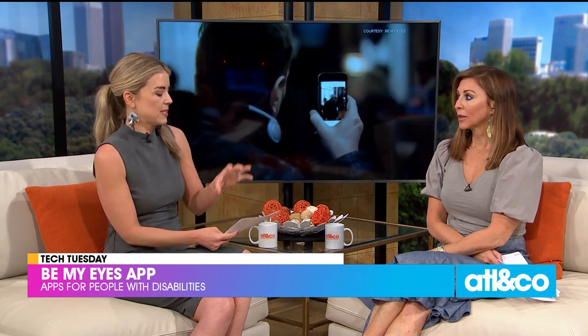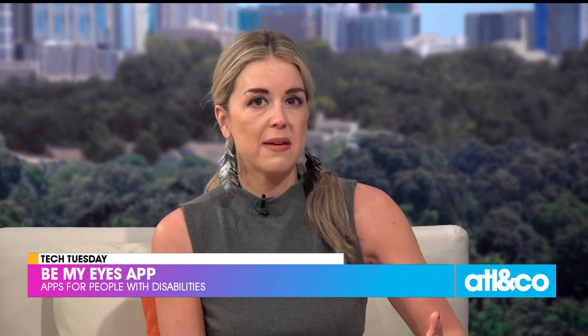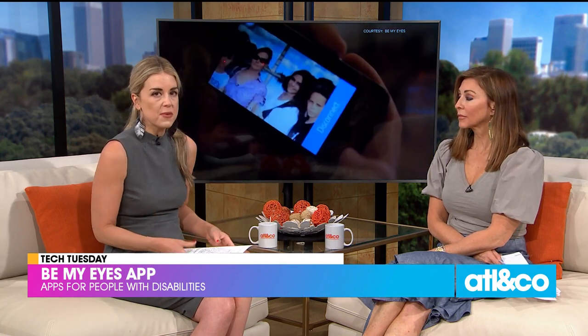Lydia said she gets an alert on her phone, clicks on it, and helps somebody — like helping someone pick out their socks one day because they couldn't tell exactly what color they were. It can be little things like that or navigating a new place. Once you download it, you'll get a signal that somebody needs your help. Lydia noted there are so many volunteers that oftentimes someone else is already helping — what a community.